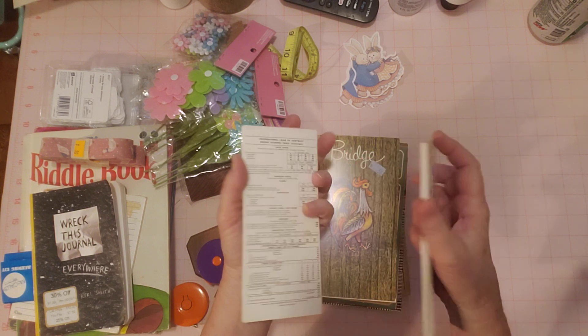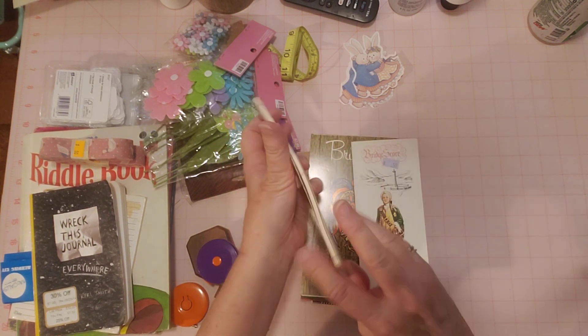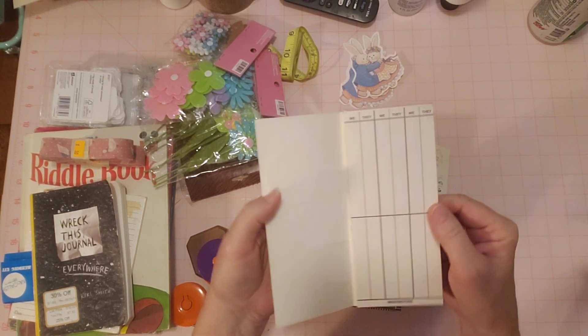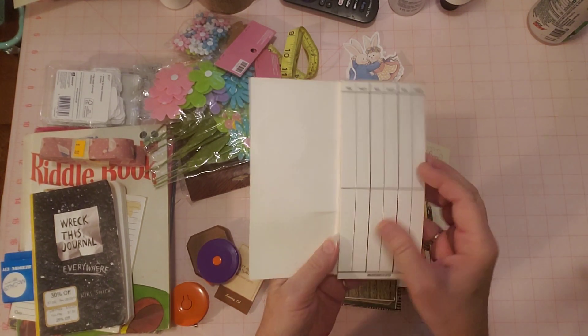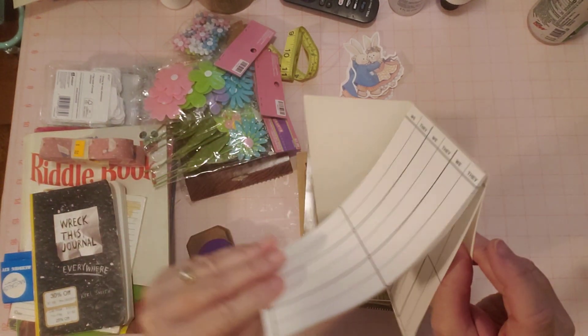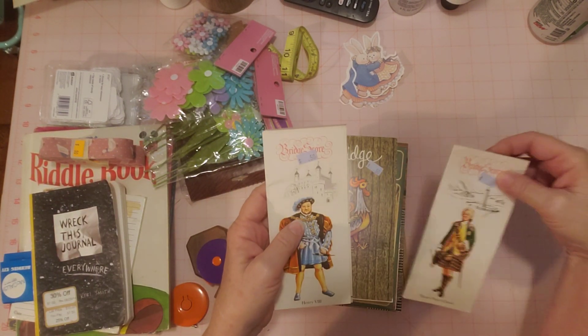Here's the back — looks like some instructions there. Here's the inside; there's a little different shape. They open like this — very different. I was like, oh my goodness, that's so cool. I can make a little journal out of that cover. Just take this little pad out of here of score sheets. I can use those in my journals for journaling spots.